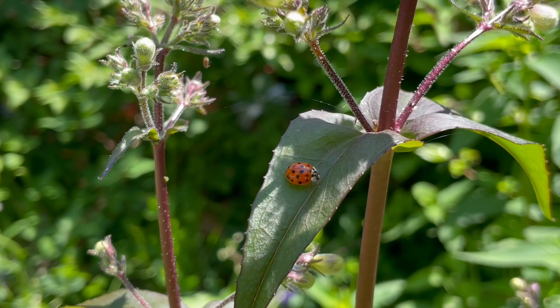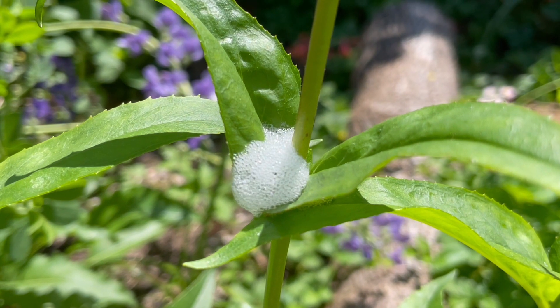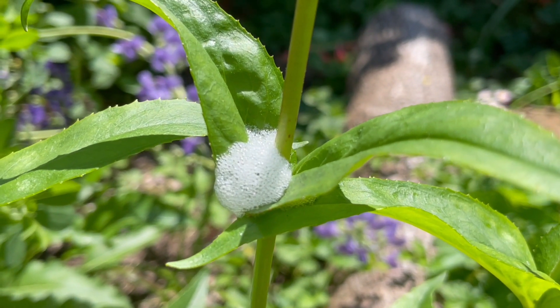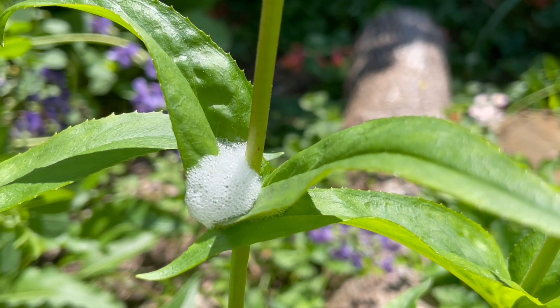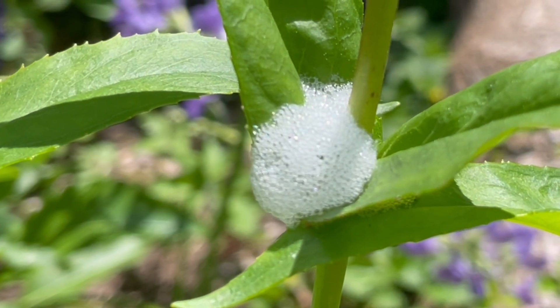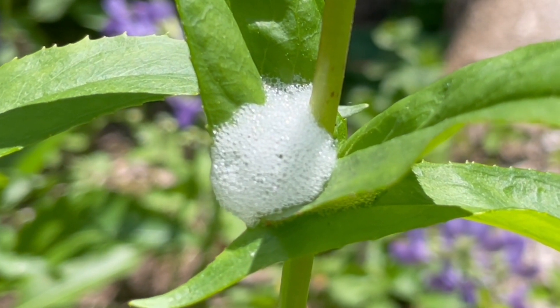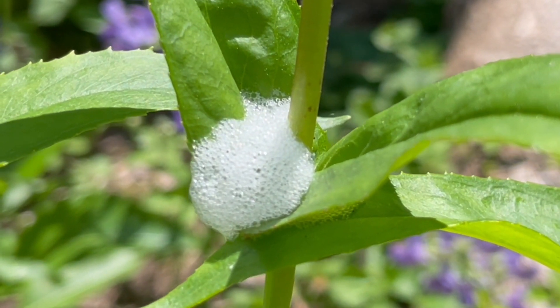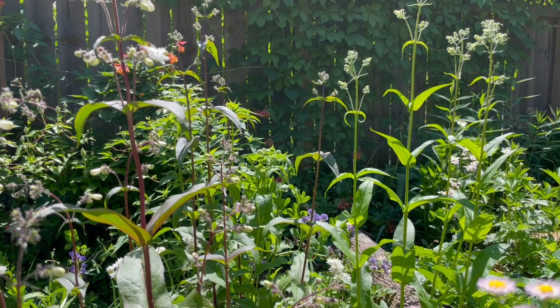We've got some sort of lady beetle hanging out on a nearby leaf. A couple inches away, there's a massive spittlebug froth. I always thought that these were some sort of egg masses, but after looking it up, I learned that this bubbly stuff is a secretion created by spittlebugs to protect themselves from predators and harsh weather conditions. And while the name spittlebug might make you think that they're spitting this stuff up, it actually comes out the back end. Cool!